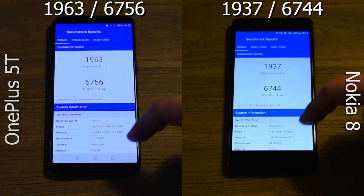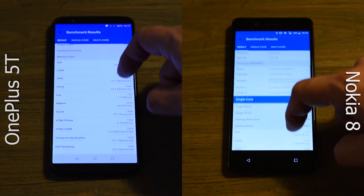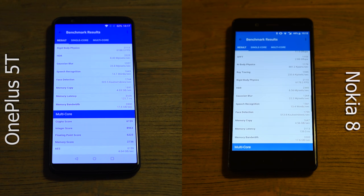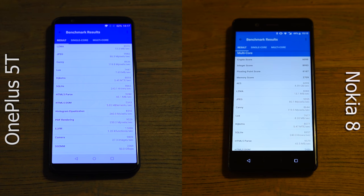It's the first win for the OnePlus, though again a very minor difference. Both phones sport the same Qualcomm Snapdragon 835 processor and have almost the same amount of RAM. This version of the Nokia has 6GB, and the version of the OnePlus I'm using has 8GB.